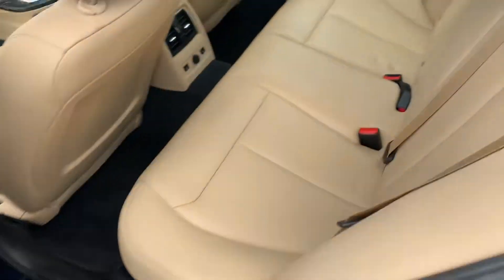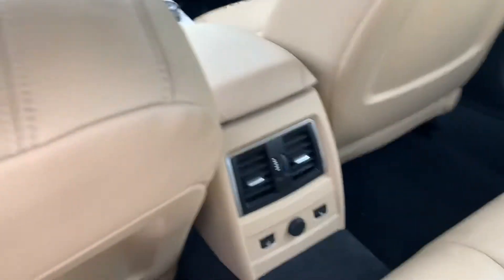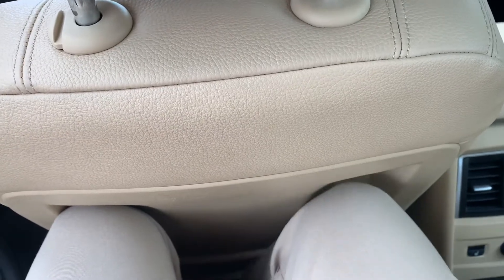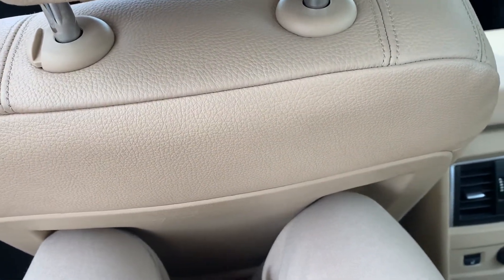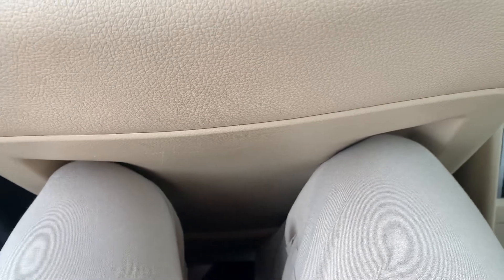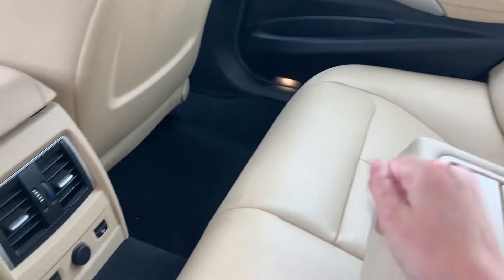Extremely clean interior. Beige leather. There's space back here — my legs are long and the seat is reclined all the way and pulled back all the way. So there's a little bit of a tight fit, but I can still get comfortable. There's almost like knee spots here in the back of the seats, which is kind of funny. But I can still move around.